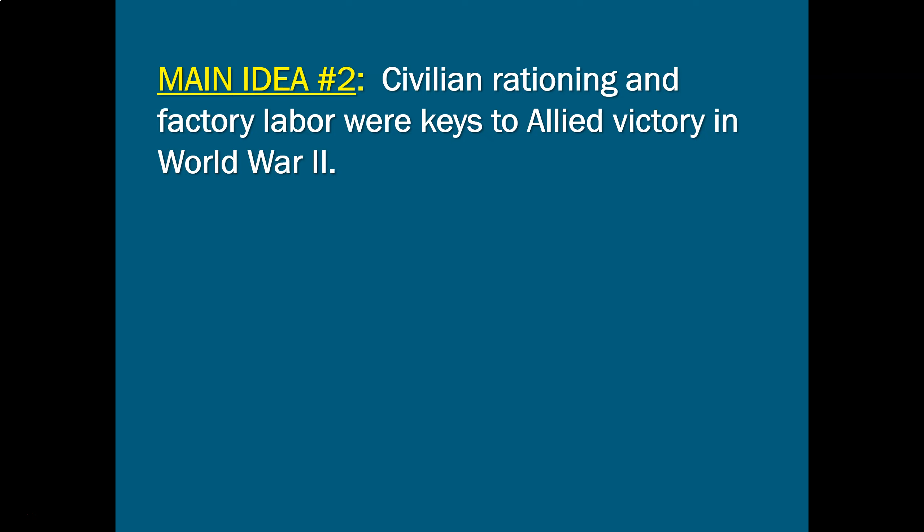Welcome back. We are now looking at part two of our discussion of total war and the home front as we go through World War Two. In our last video we talked all about what strategic bombing was — its goals, its targets, its effects. Today we're going to focus more on the civilian side of things and talk about the so-called home front. There will be some things that sound familiar from our discussion of the home front in World War One, as there's a lot of overlap.